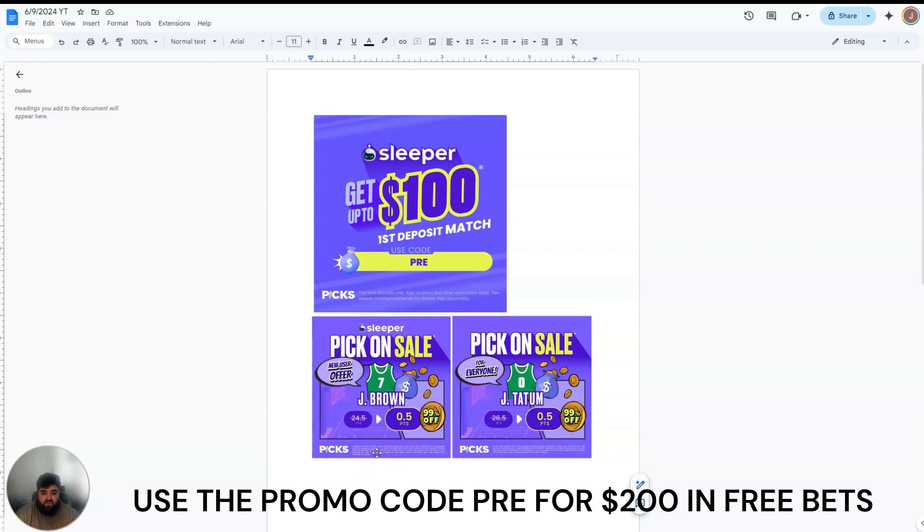For Sleeper also today, for all users, they do have a free square as well for Jason Tatum — just half a point. I highly recommend you get on that. There's no downside. It's half a point. Tatum and Jalen Brown both get that — probably going to get that in the first minute. Without further ado, let me get right into the picks and let's get started.